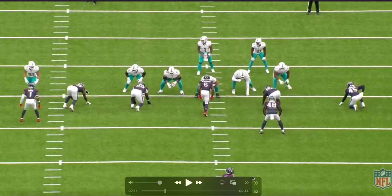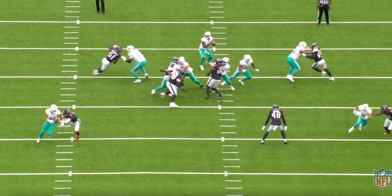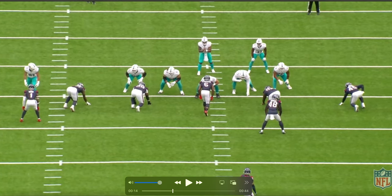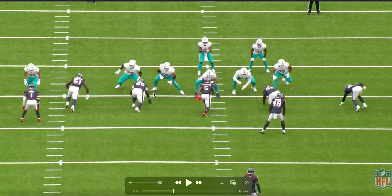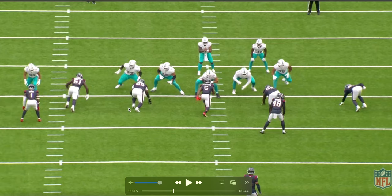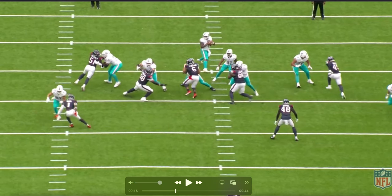Next snap — Anderson on the left side of your screen, again against the right tackle, this time against the Dolphins. The ball comes out quick, so it's not a sack or a pressure, but first I want you to see how quick he comes off the ball. These guys aren't even out of their stance yet — they still have hands in the dirt — and Anderson is already coming out. That's one of his big traits.